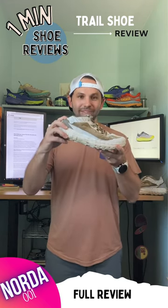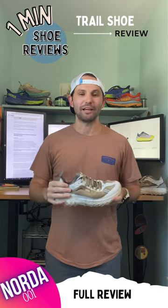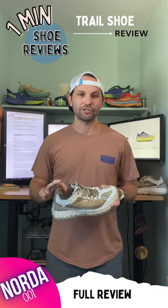One minor issue with this shoe is the heel. I want a little extra sometimes — my ankles sometimes need a little extra support.